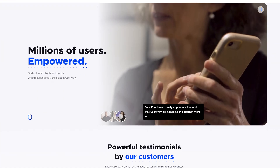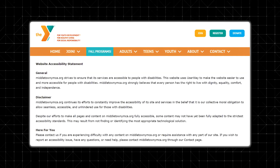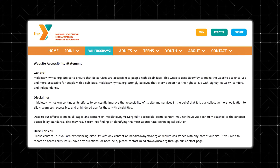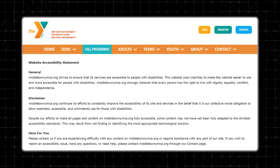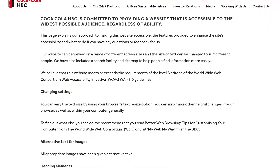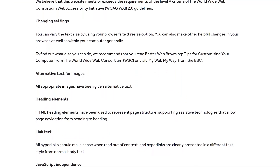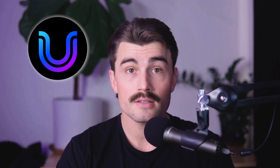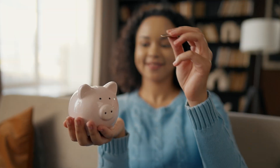UserWay's impact is best understood through its success stories. Take the YMCA — by integrating UserWay, the organization improved navigation for visually impaired users, making their services more accessible to communities nationwide. Similarly, Coca-Cola leveraged UserWay's solutions to enhance their global website's usability, reaching millions of additional users. Even smaller businesses benefit: a local bakery in New York implemented UserWay to ensure their online ordering system was accessible, resulting in an increase in orders from customers who previously couldn't navigate their site.